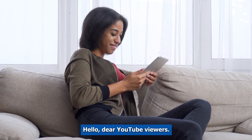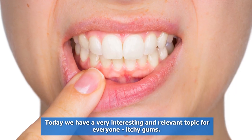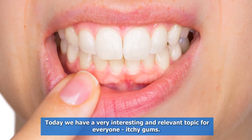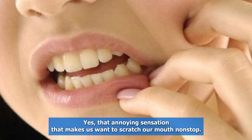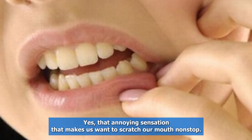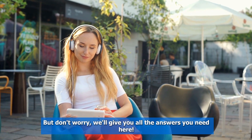Hello, dear YouTube viewers. Welcome to our Dental Health Channel. Today, we have a very interesting and relevant topic for everyone: itchy gums. Yes, that annoying sensation that makes us want to scratch our mouths non-stop. But don't worry, we'll give you all the answers you need here.